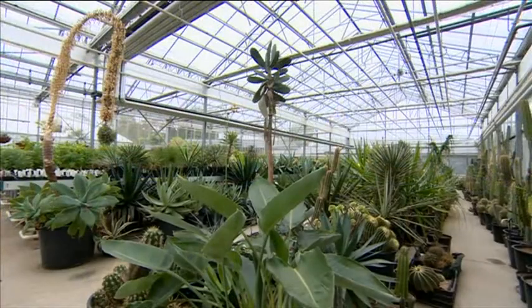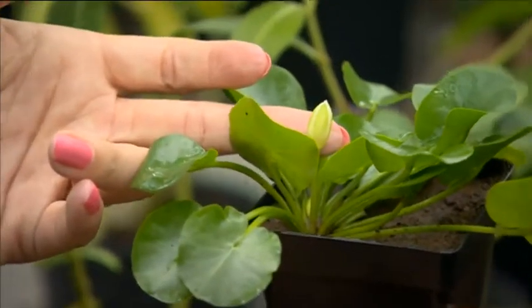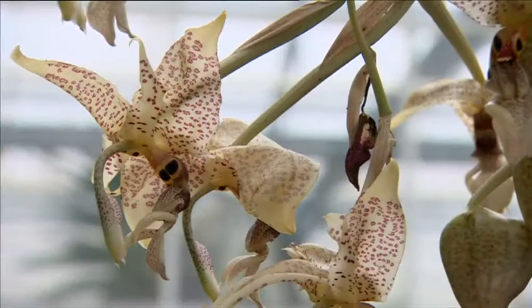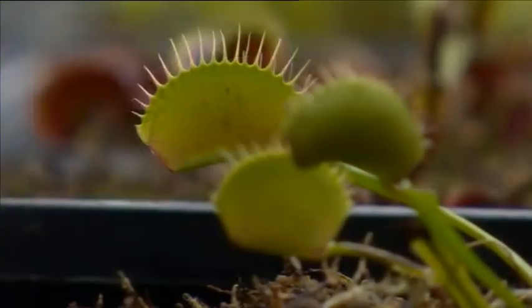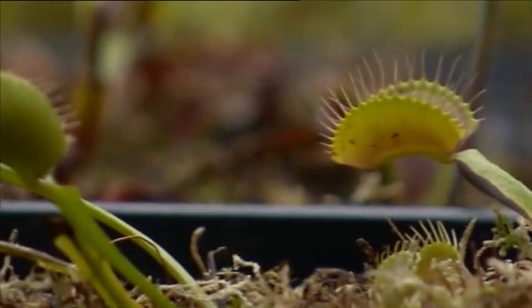In a small part of southwest London, there's a tropical paradise. It's home to some of the world's smallest, rarest and most endangered plants — plants which might save your life, and plants which might take it if you're an insect.